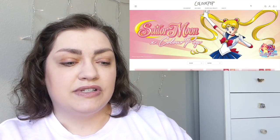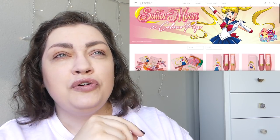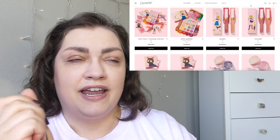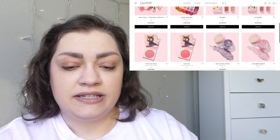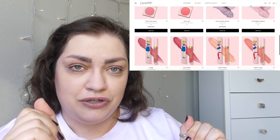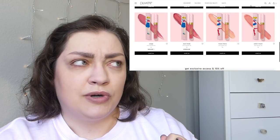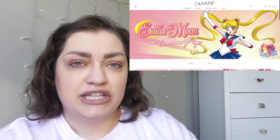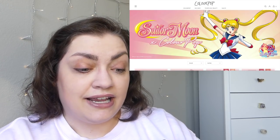Basically in this collection there was the Eyeshadow Palette, two blushes, two lip bundles you could get. Within that they came out with two different ultra-blotted lips and two different lip glosses, split between the two bundles. You could also purchase them separately, and then there were two body glitters. It is sold out, it sold out pretty quickly as I certainly figured it would.